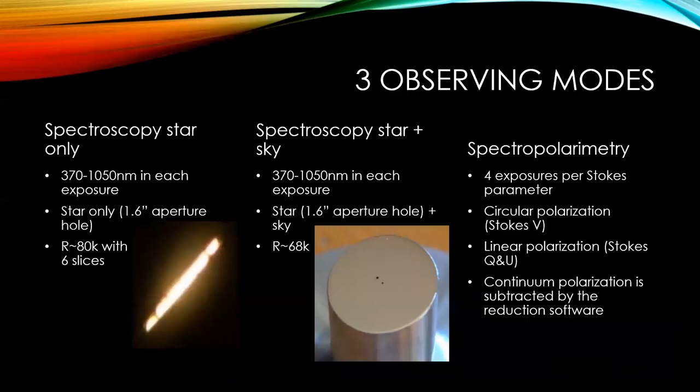Then what can you do with this wonderful instrument? We have three observing modes. One of them is just doing spectroscopy on stars — the star-only mode. We get all the wavelengths in each exposure. In that mode, the light of the star goes to an aperture with a diameter of 1.6 arc seconds. We take that round image of the star and slice it with an optical device called a slicer into six slices stacked one above the other, creating the image of a pseudo-slit sent to the spectrograph. That way we can get a peak spectral resolution of about 80,000.